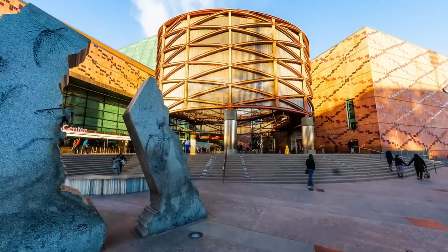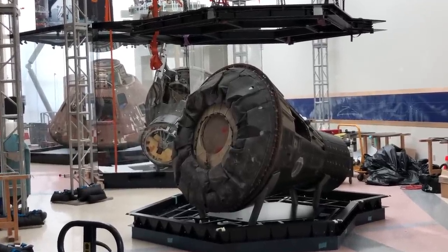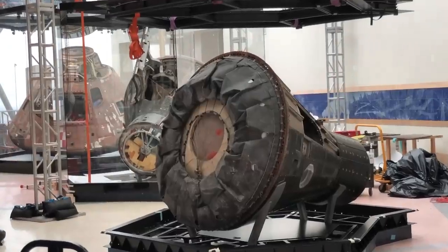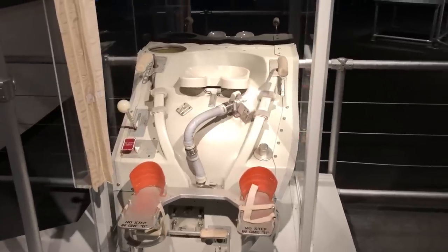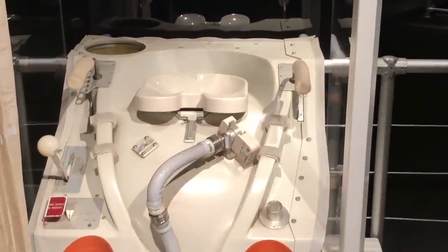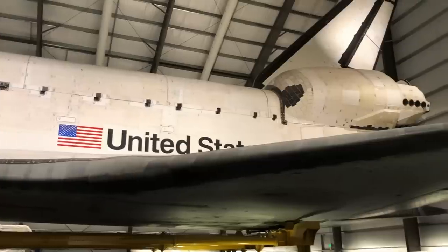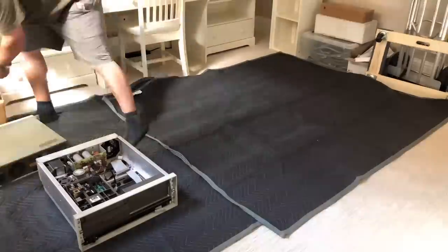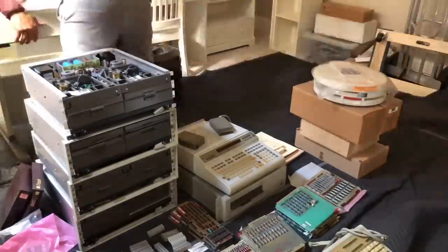Before I left LA, I made sure to drop by the California Science Center. They have a Mercury, a Gemini, and an Apollo — actually the Apollo 15 capsule. Unfortunately the exhibition was under construction so I couldn't see so well. And there's the quintessential piece of technology, the space toilet. And finally the space shuttle — it's freaking unbelievably huge up close. Just magnificent. It's so beautiful.